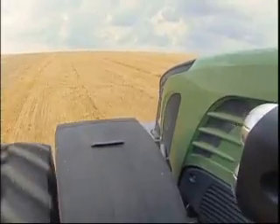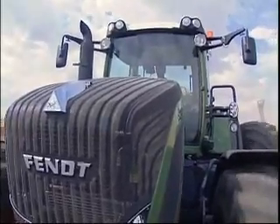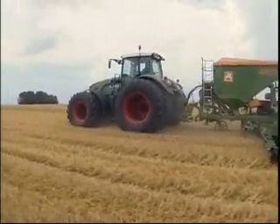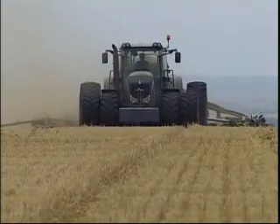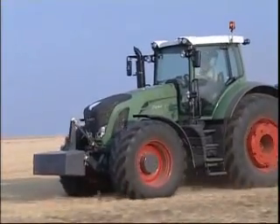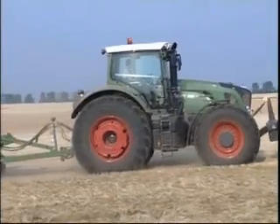Based on a joint study with Porsche, Fendt engineers developed a completely new look for the 900 Vario range. The most important design elements are a waisted bonnet, the lighting elements and the cab. Strong lines combine function with design.